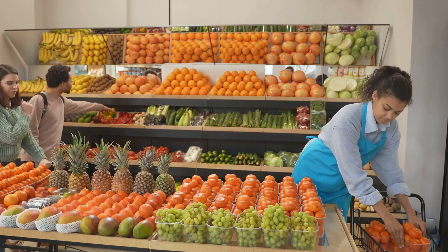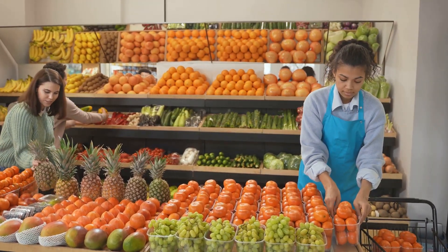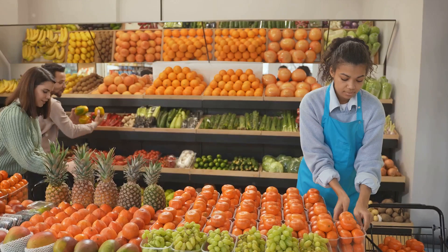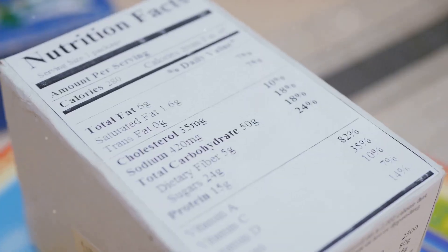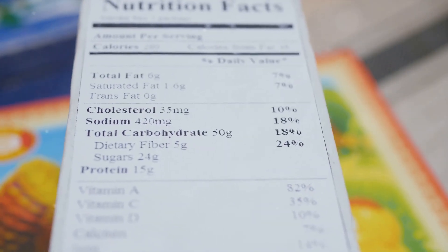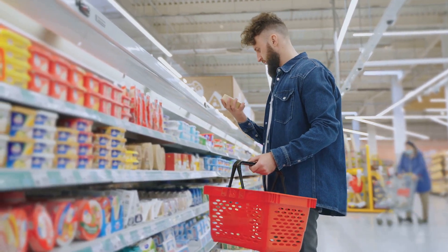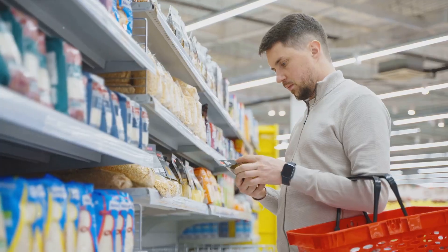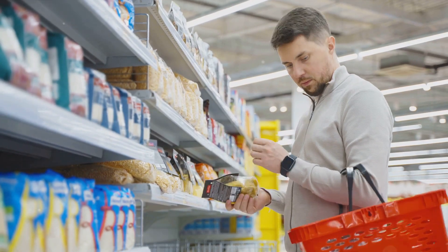Firstly, embrace diversity in your food choices. Consuming a variety of foods from all food groups ensures a broad spectrum of nutrients. Think colorful fruits and vegetables, whole grains, lean proteins, and healthy fats. Secondly, opt for foods that are low in sodium, added sugars, and saturated fats. While these elements are necessary in small amounts, excessive consumption can lead to health problems such as heart disease and diabetes. So when you're out shopping, take a moment to read the nutrition labels.